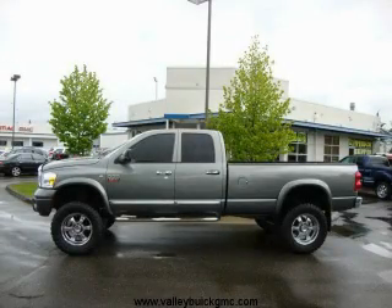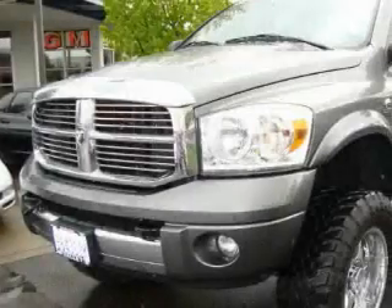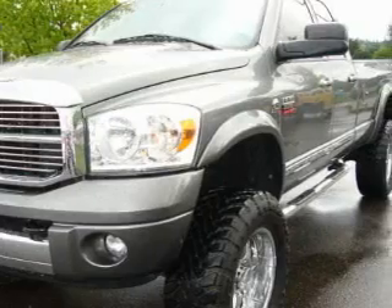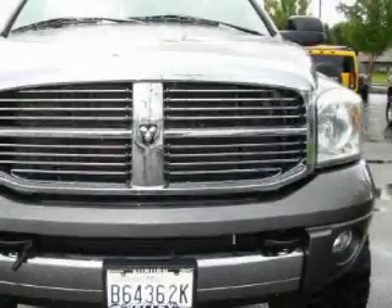This is a 2008 Dodge Ram 2500. Whether hauling, commuting, or towing, this truck is the right one for you. It has a six-cylinder engine, an automatic transmission, and four-wheel drive.